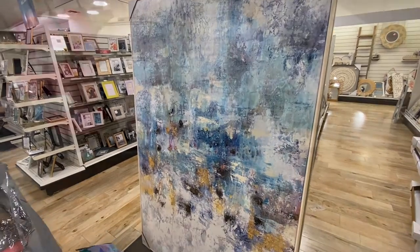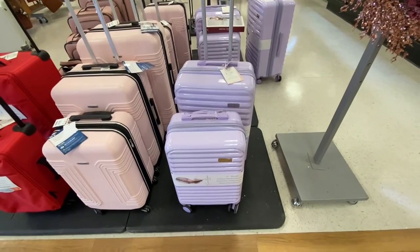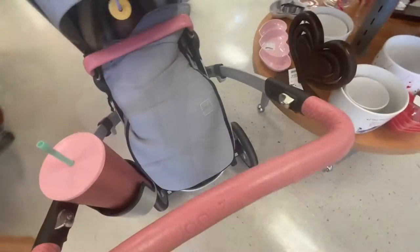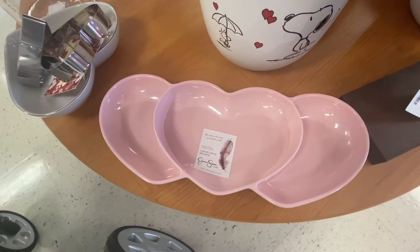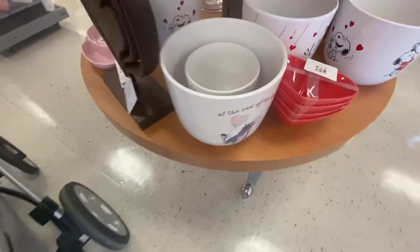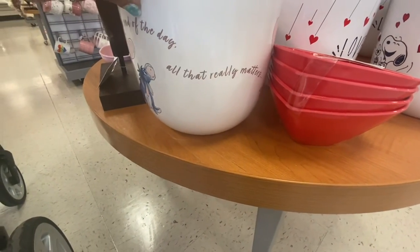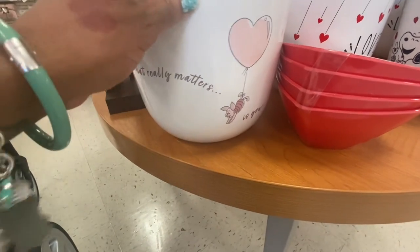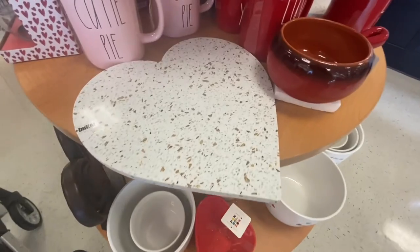I love this purple luggage — it's Jessica Simpson and they have the whole set, so cute! This one is cute too. We need a pink set. A pink hat — so cute. And pink gold!